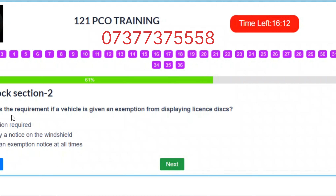Question 22. What is the requirement if a vehicle is given an exemption from displaying license discs? A. No action required. B. Display a notice on the windshield. C. Carry an exemption notice at all times. Correct answer: C – Carry an exemption notice at all times.